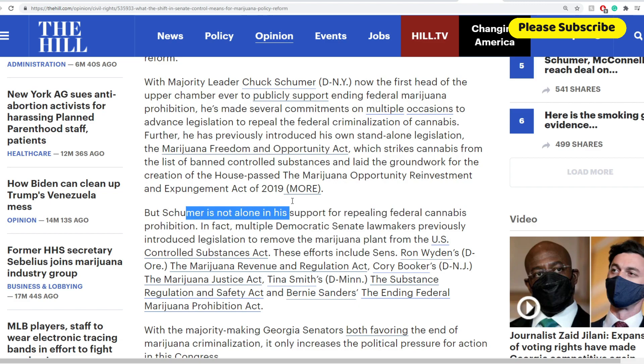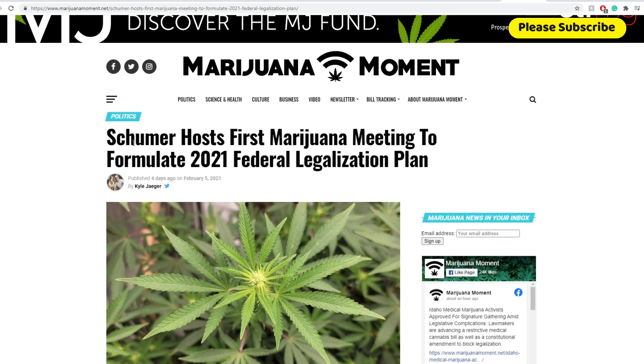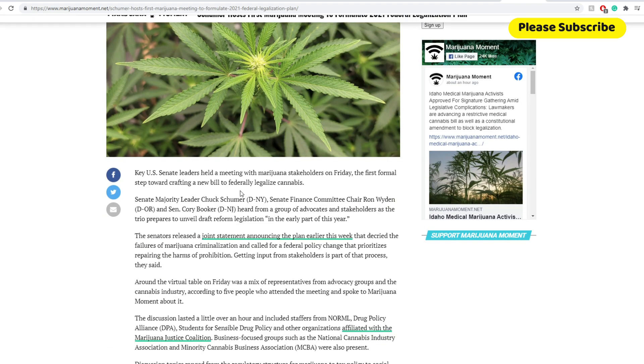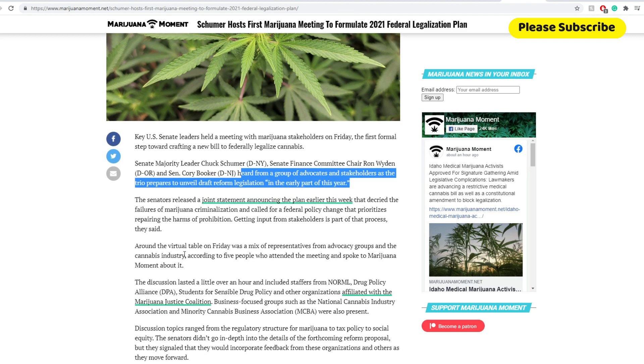Chuck Schumer is not alone in his support for repealing federal cannabis prohibition. Moving on to news from four days ago: Schumer hosts the first marijuana meeting to formulate the 2021 federal legislation plan. Senate Majority Leader Chuck Schumer, Senate Finance Committee's Ron Wyden, and Senator Cory Booker heard from a group of active stakeholders and asked operators to unveil a draft of legislation in the early part of this year. So there are other marijuana legislations coming, and that shows real advancements there.